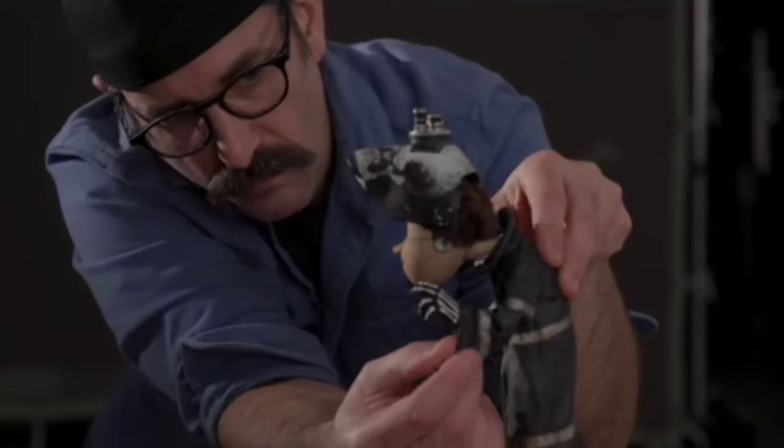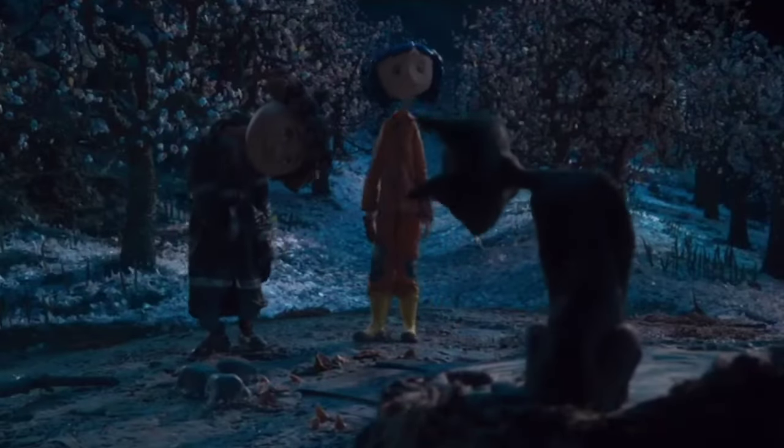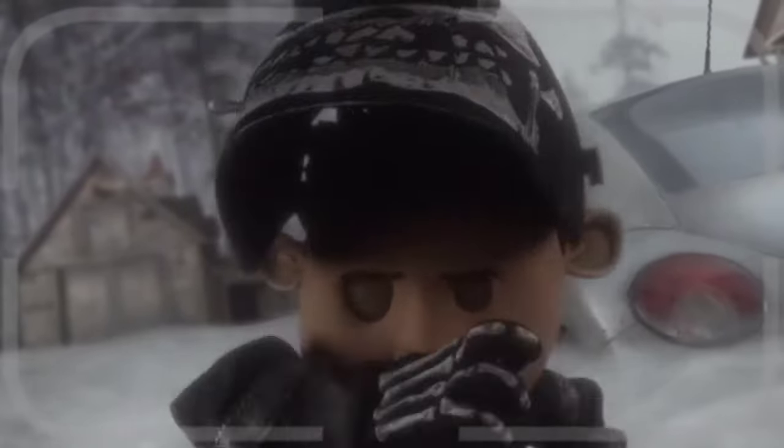Wybie wasn't in the book. He was written in the screenplay as a story device for Coraline, and we all worked really hard to make sure that in the end he was a worthwhile partner for Coraline.